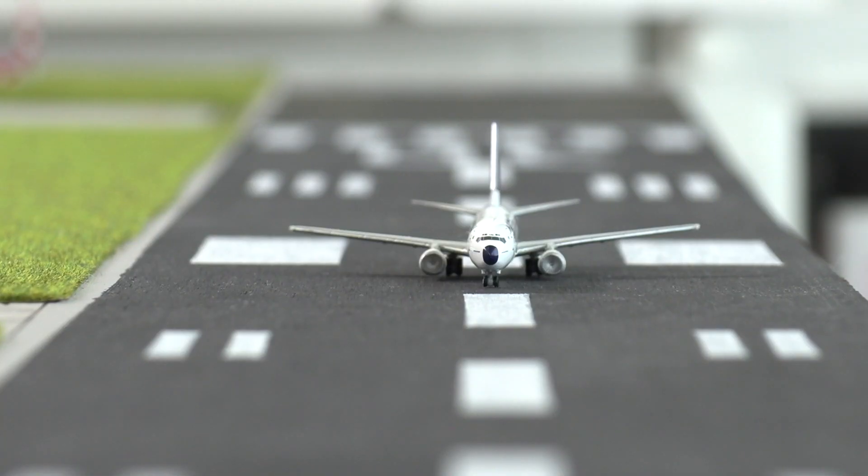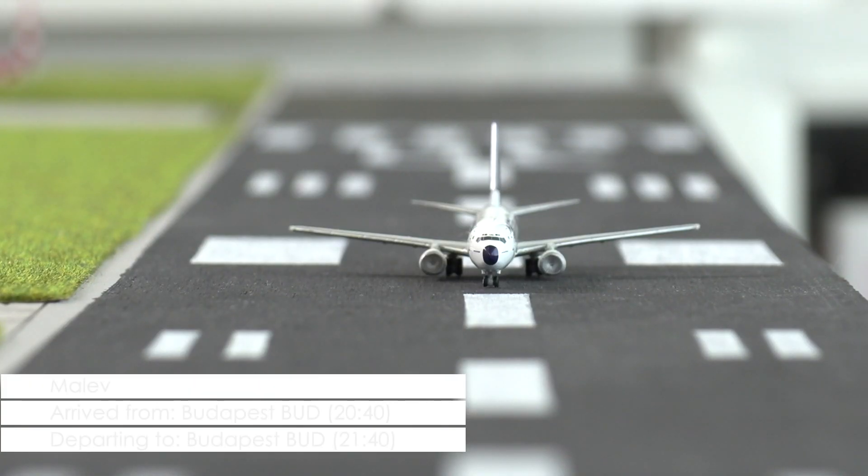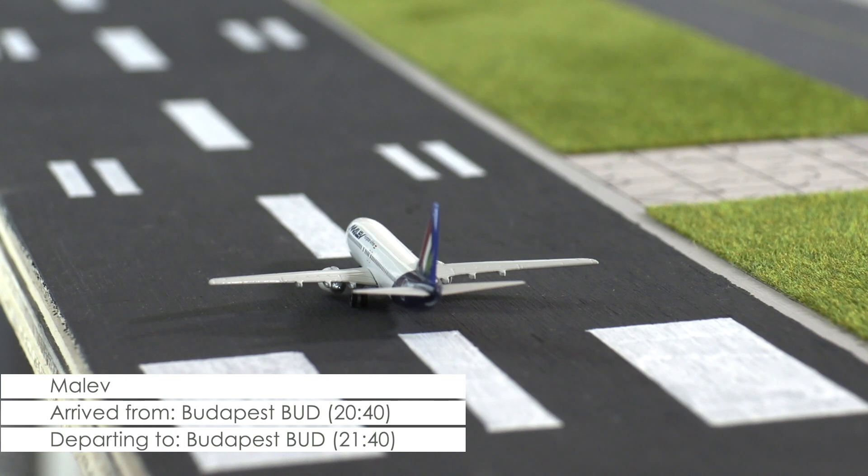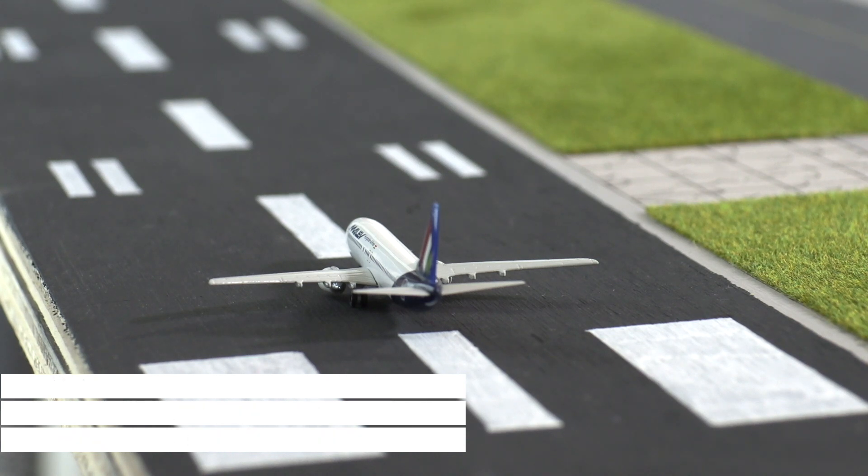Blasting down the runway right now and closing in on V1 is this Boeing 737-800 of Malev, heading back to its home base at Budapest Airport in Hungary.